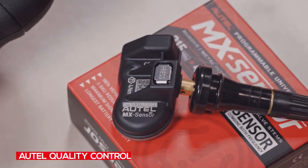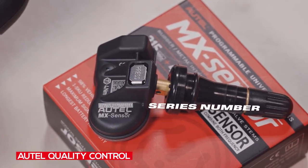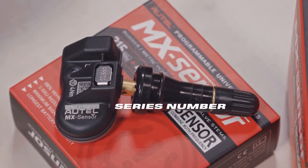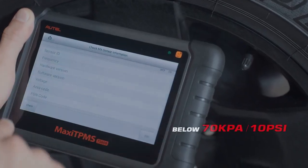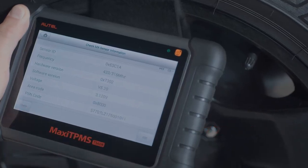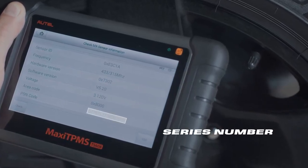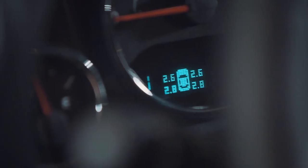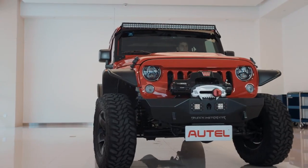Each Autel 1 sensor has a series number for assuring strict quality control. The series number is imprinted on the sensor or can be read with Autel TPMS tools to track the sensor series number from factory manufacturing, ensuring only the highest quality parts are installed in the consumer's vehicle.